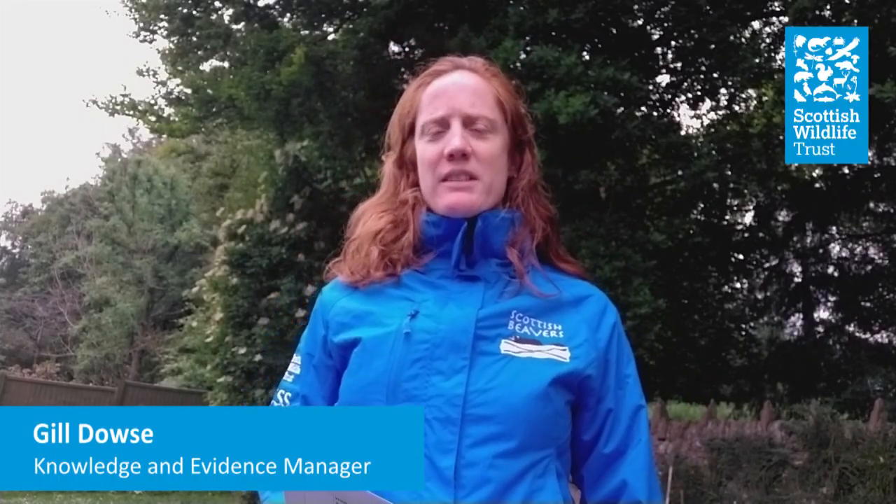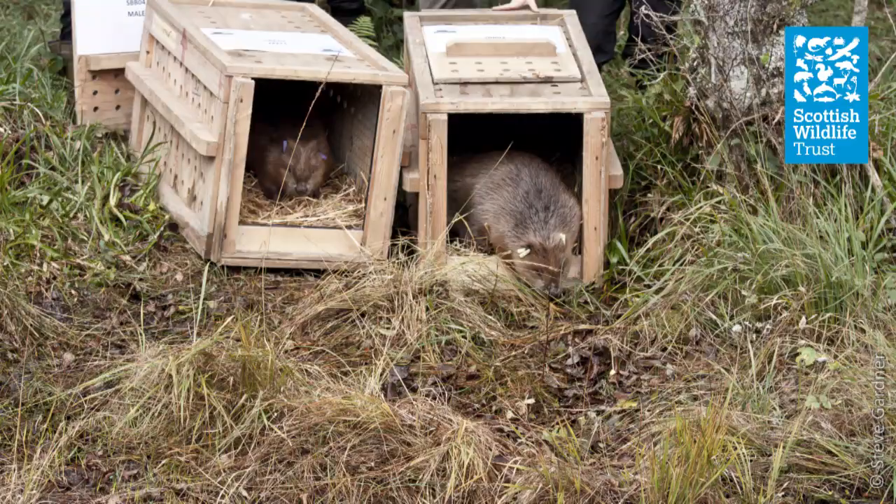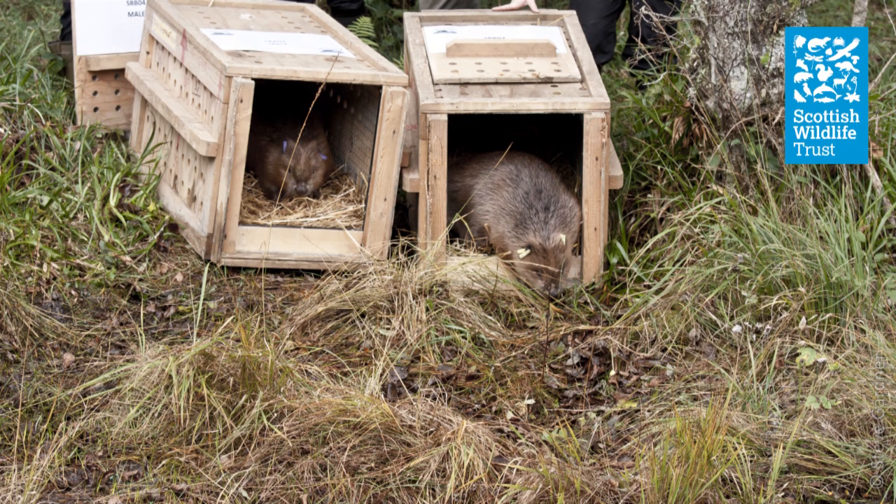I'm Jill Dowse, Knowledge and Evidence Manager at the Scottish Wildlife Trust, and I've been working with beavers for the Trust for the last 10 years. I'm going to tell you about the Scottish Beaver Trial, a partnership project between the Scottish Wildlife Trust, the Royal Zoological Society of Scotland, Forestry and Land Scotland and Scottish Natural Heritage, with fantastic funding from the People's Postcode Lottery, BIFER and the People's Trust for Endangered Species. The trial was an independently monitored scientific trial that ran for five years. Whilst underway it became clear there were now beavers living wild on Tayside, with reports dating back to 2002, and this unregulated and unmonitored population grew.